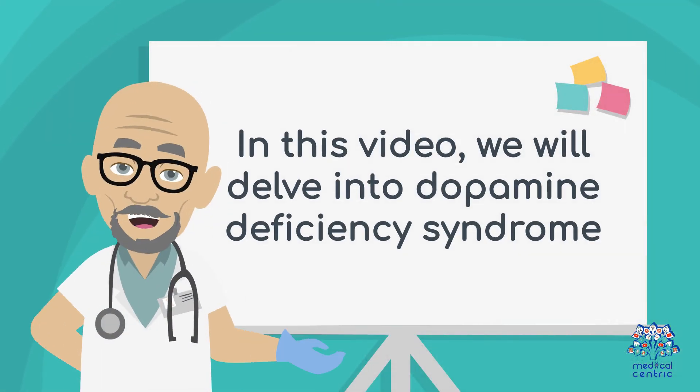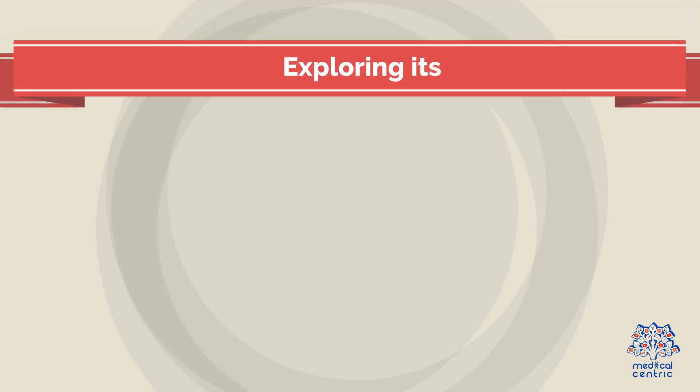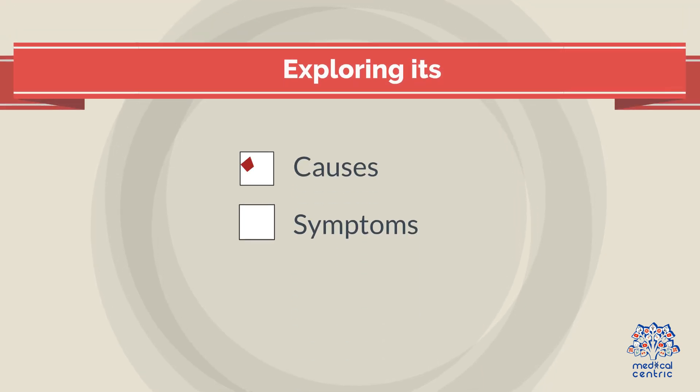In this video, we will delve into Dopamine Deficiency Syndrome, exploring its causes, symptoms, and available treatment options.